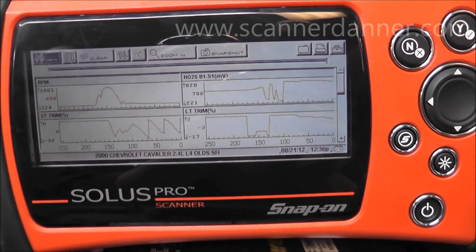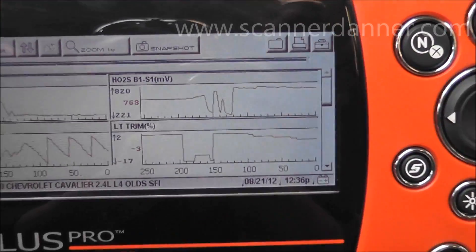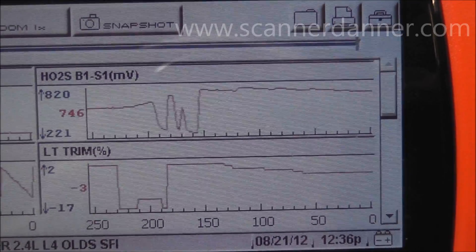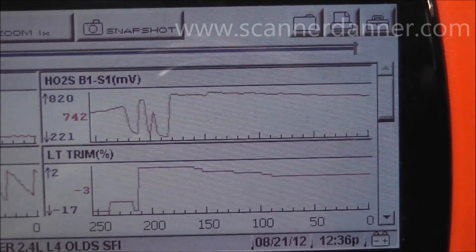What we want to focus on is Bank 1 Sensor 1 — top right of the screen right here. You can see that this O2 is fixed rich right now. One thing to worry about with a fixed rich O2 is that the O2 could actually be dead — there might be a bad O2, or it could be a wiring problem.